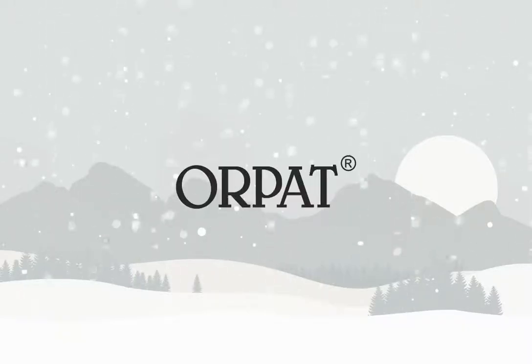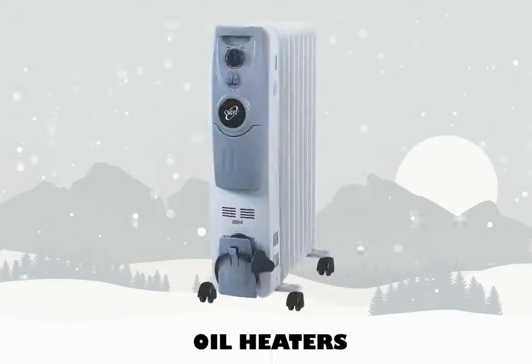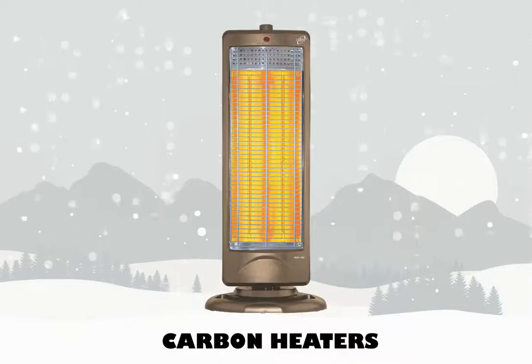Orpat manufactures the best in industry element heaters, quartz heaters, oil heaters, PTC heaters, halogen heaters, carbon heaters, convector heaters, and radiant heaters.